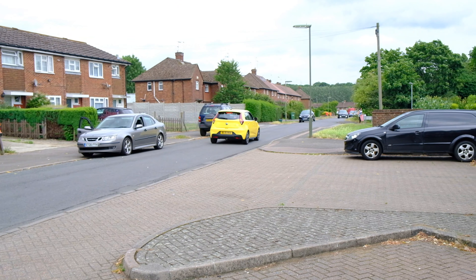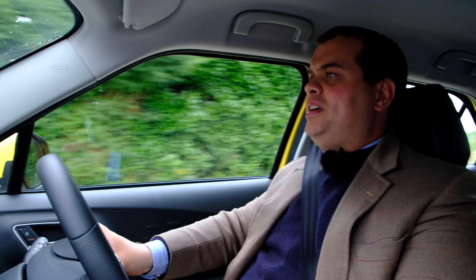The trim levels available in the new facelifted MG3 are Explore, which most people don't buy because it only has steel wheels and black plastic door handles, then Excite and Exclusive. It's a very simple line-up - same engine, same 5-speed manual gearbox in all of these cars.